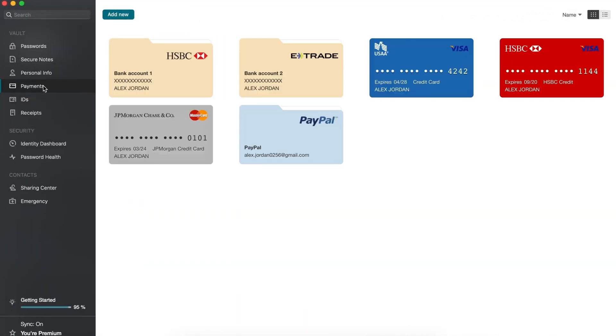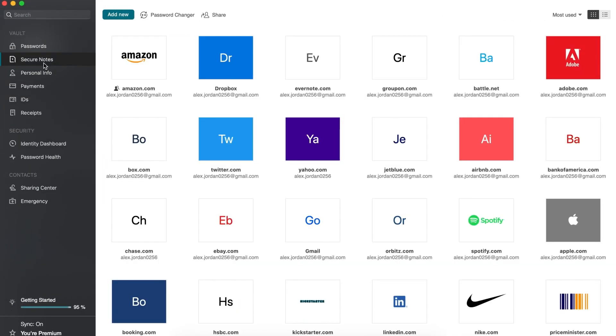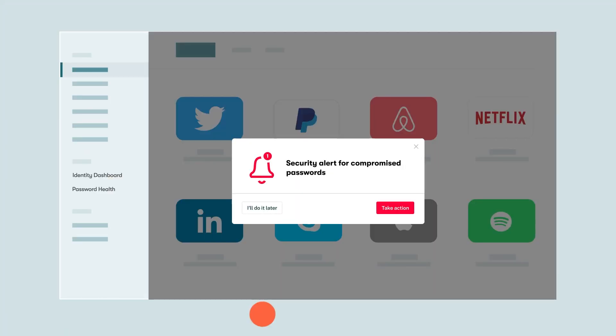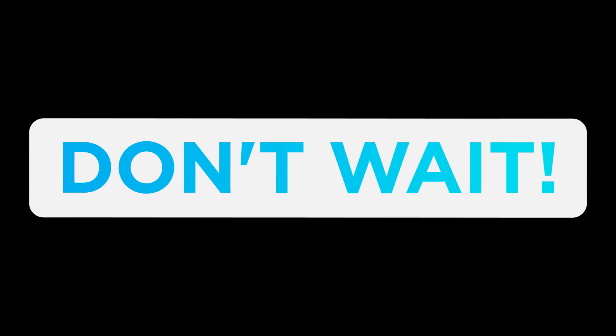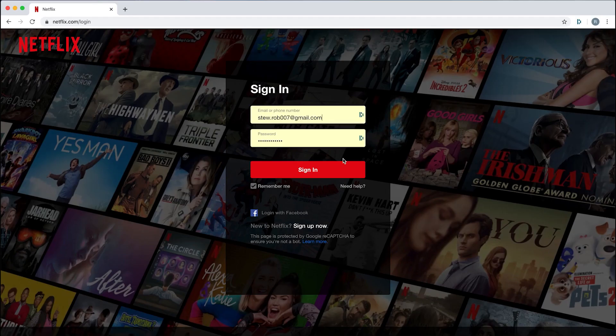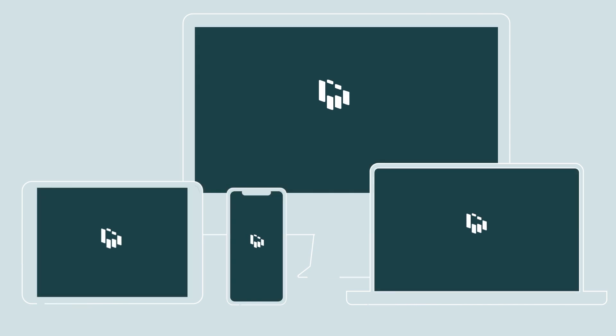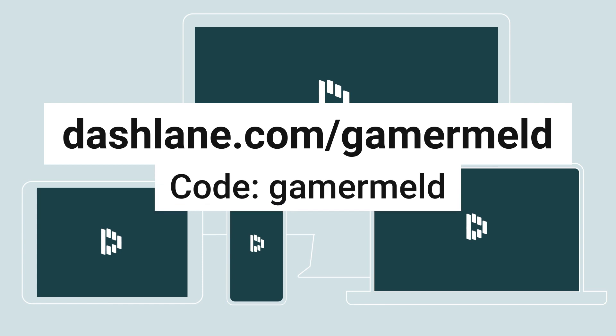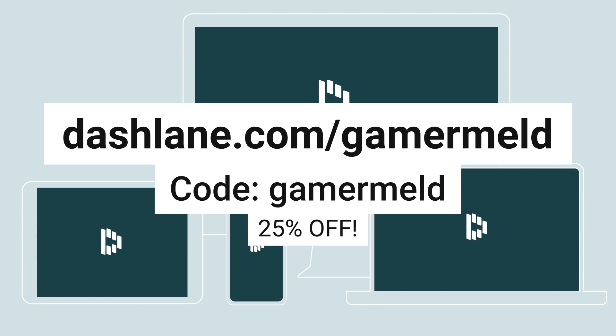Plus, they can securely save your credit cards, addresses, and other personal information and autofill them anywhere you need. Everything's encrypted, which means you know you're protected. You can get Dashlane for free on your first device by heading to dashlane.com/gamermeld, and when you want to upgrade to premium, use my code 'gamermeld' for 25% off.